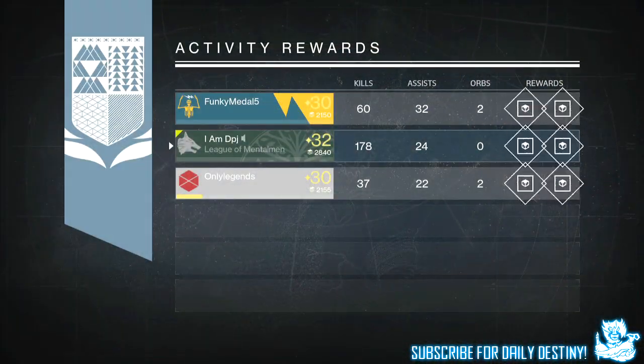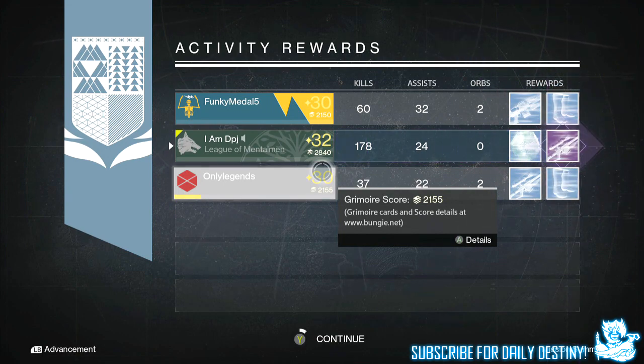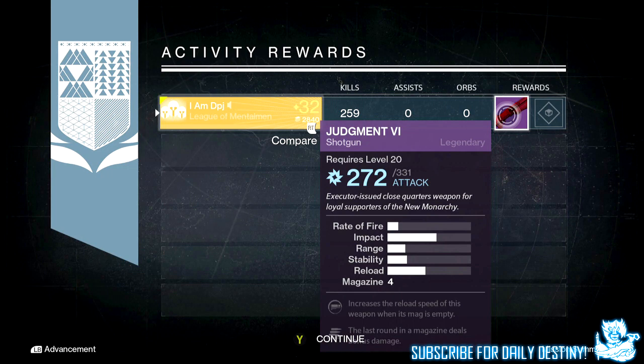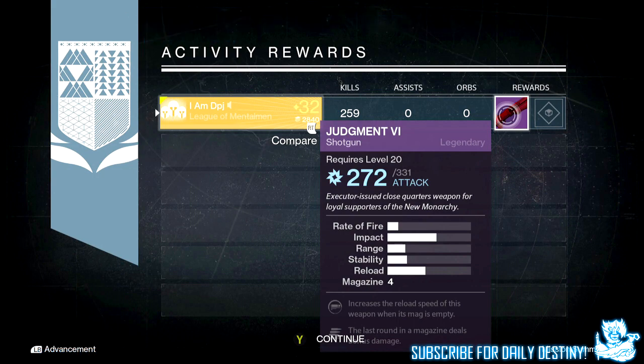From the weekly heroic I got two blues, one legendary, and nine strange coins. From the weekly nightfall I got the Judgment 6 shotgun — again. I've had this now at least four times in the past month from nightfall across all three characters, just ridiculous. This is the New Monarchy shotgun by the way, it's actually pretty good. The first one I got about three or four weeks ago was amazing, but the ones I've gotten since don't come near it.